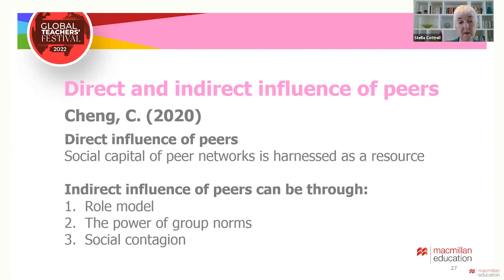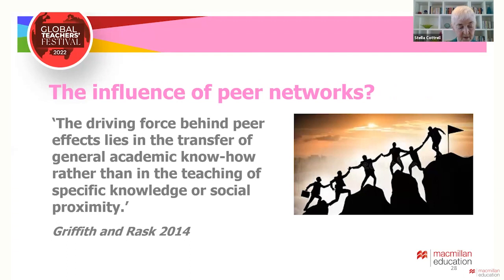One further study to note is by Griffith and Rask. They argue that the driving force behind peer effects lies in the transfer of general academic know-how, rather than in the teaching of specific knowledge or social proximity. In other words, peer effects are useful mainly in communicating generic or study skills.